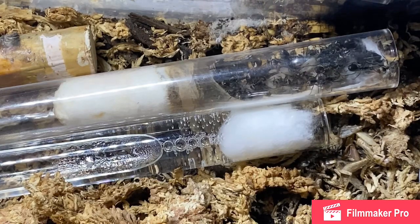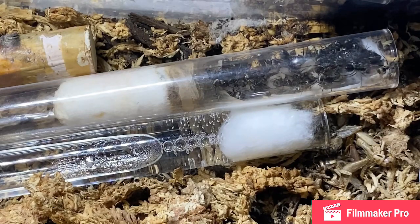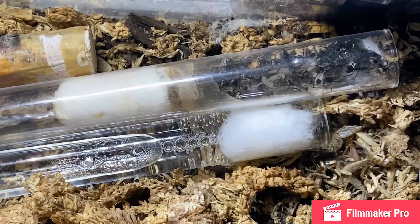Polyrhachis dives are not suited to be kept in an acrylic nest or ytong nest. But even though they're in a test tube, they seem to be doing better than ever.